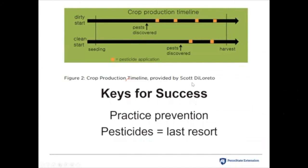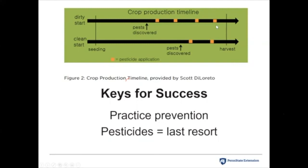Some keys for success: practice prevention and use pesticides as a last resort. This slide from Scott DeLoretto, our greenhouse manager, talks about a clean start — using all those preventative strategies to avoid having a problem gives you a longer honeymoon period. You don't see pests until much later in the growing season, and if you do have a problem you need to spray for, you don't need to spray as often. Without avoidance practices, pests can come in sooner and you might have to use pesticides more often. Keep records of what you do so you know what worked and what didn't — a lot happens between growing seasons and it's important to keep good records.